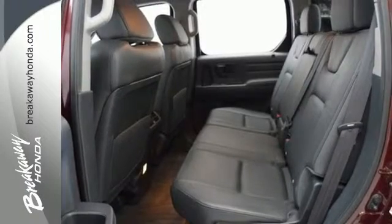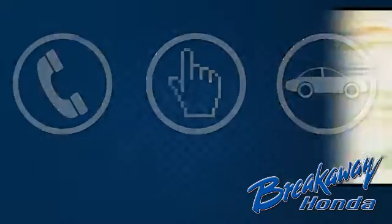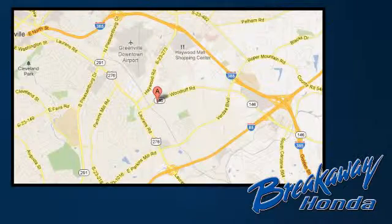Get it done with style in this Honda. Come in for a test drive today — call, click, or stop in. We're conveniently located at 330 Woodruff Road in Greenville, South Carolina.